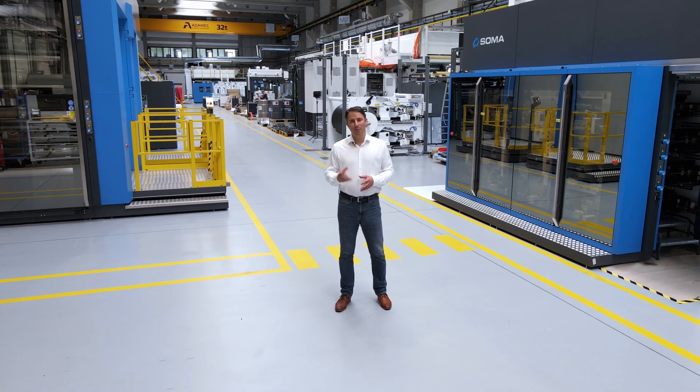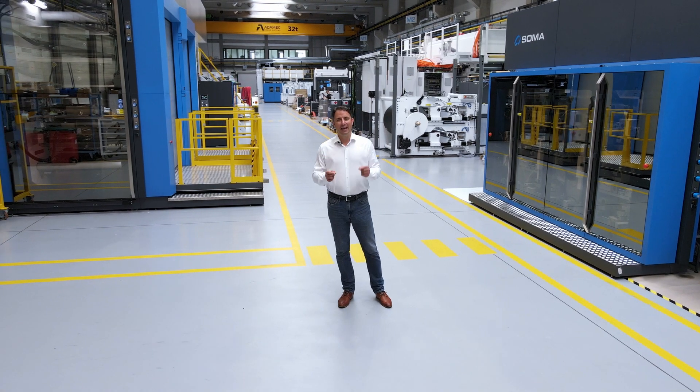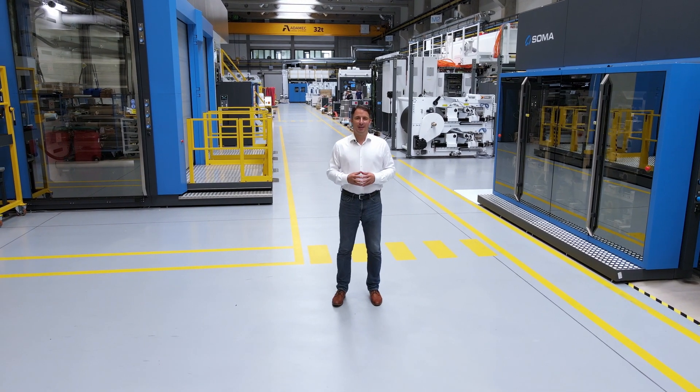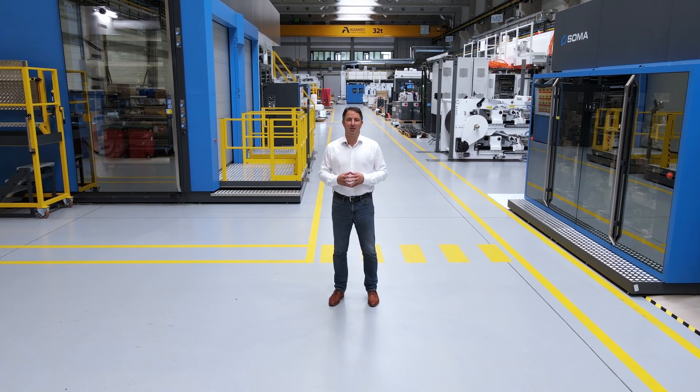What sets the Optima family of presses apart from the others? It is the advanced bounce control technology. And for the first time, Soma is unveiling more details about this innovation.